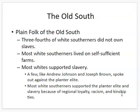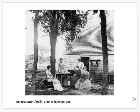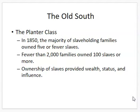Here's a photo of folks who had slaves sitting outside their one- or two-room home that they probably built themselves. Then you have the planter class — the elites. In 1850, the majority of slaveholding families owned five or fewer slaves, and fewer than 2,000 families actually owned a hundred slaves or more. Those who owned slaves had an obvious sign of wealth, status, and influence, since they had slaves doing all their work.